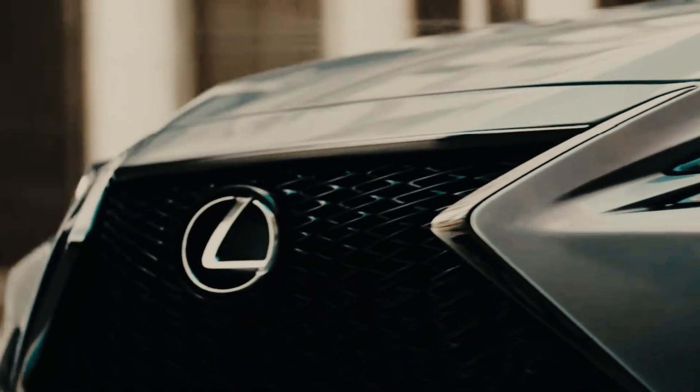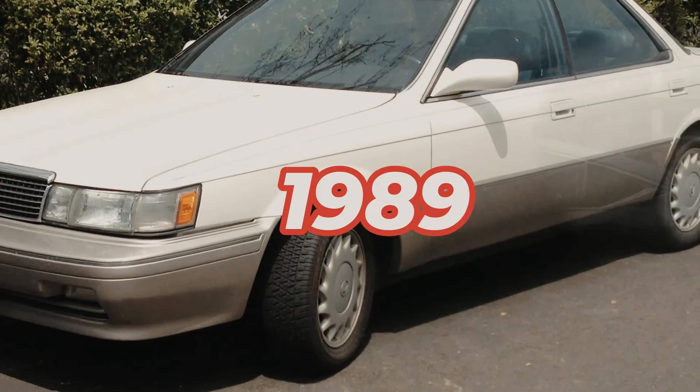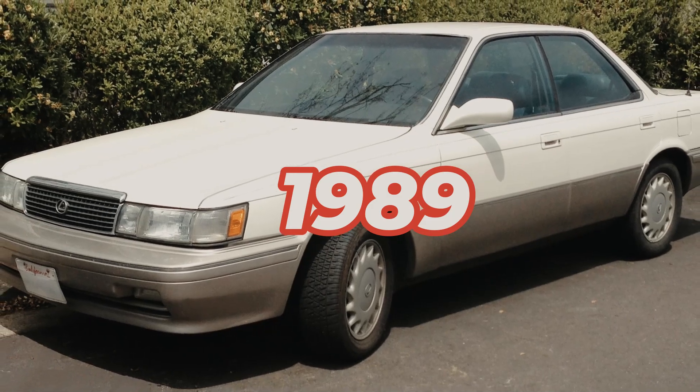The Lexus ES series has been a symbol of elegance and innovation since its debut in 1989. Over the decades, it has evolved, blending luxury with advanced technology.